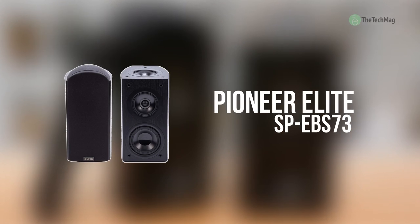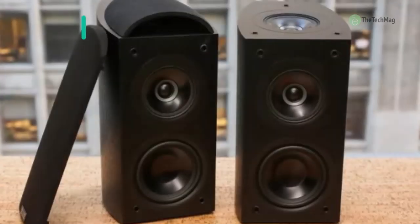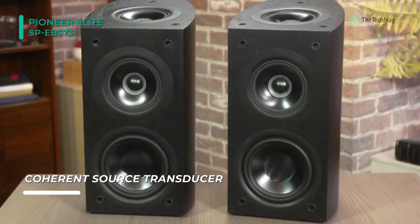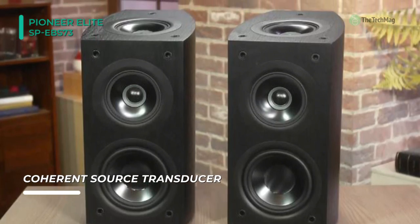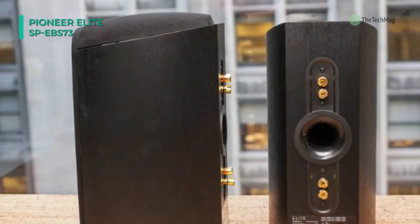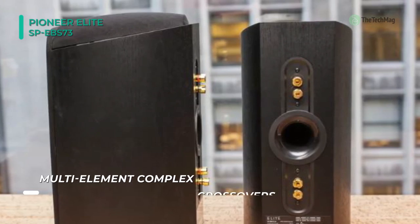Up next on the list, we have the Pioneer Elite SP-EBS73. This bookshelf speaker has a coherent source transducer that reduces interference between midrange and tweeter, controlling sound directivity at all frequencies. This ensures that direct and reflected sound arrives at the listening position with identical timing and timbre. It is an actual three-way speaker designed so that each major frequency band is represented with a separate driver.